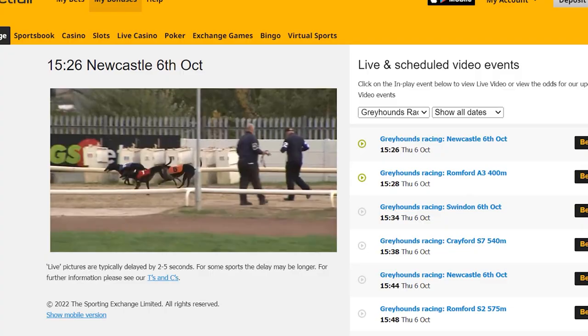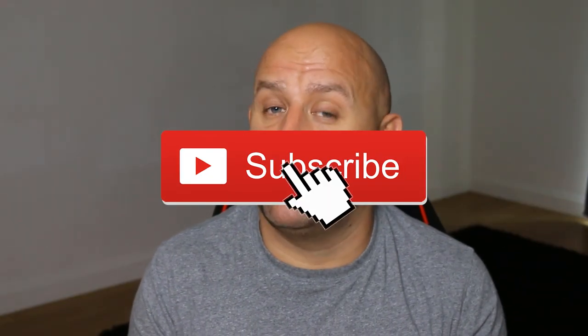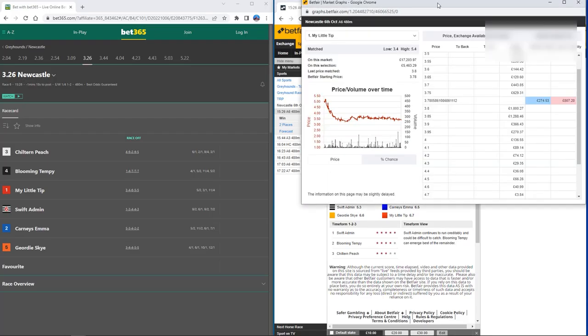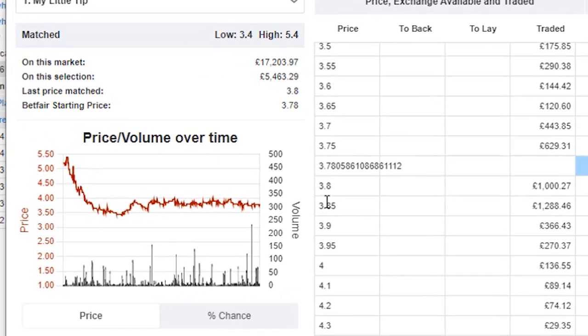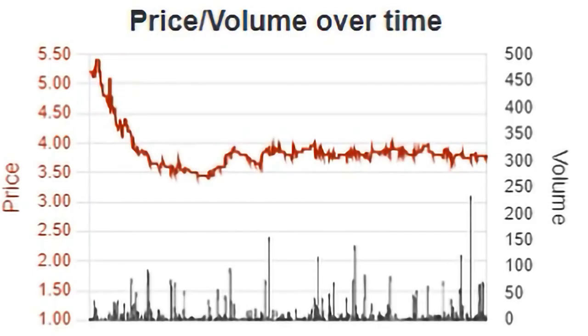The strategy works using these first two factors alone, but the third element makes a big difference to the bottom-line profits overall. The third element is market signals. If we go back to that example on screen with the Betfair Exchange, you can see the historical price movement on the exchange and the traded volumes shown in this chart.